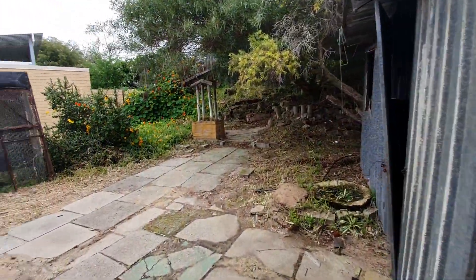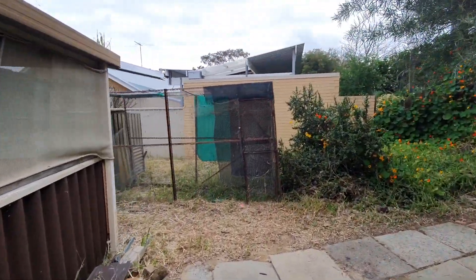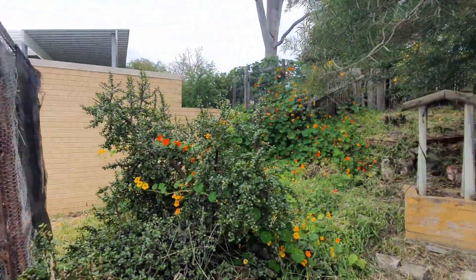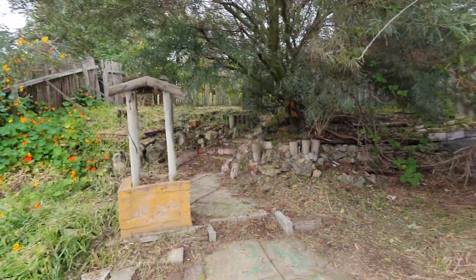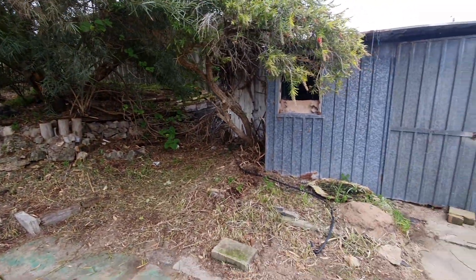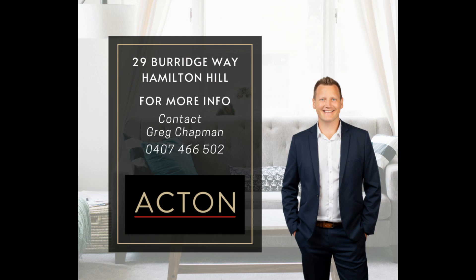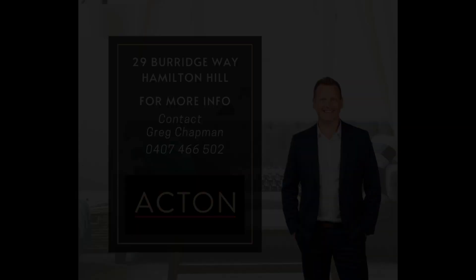Set in amongst the trees in this sought-after pocket of Hamilton Hill, this 1960s three-bedroom, one bathroom plus a sleep-out home is perfect for that buyer who wants their own version of The Block or just wants a really big block. Thank you so much for watching.